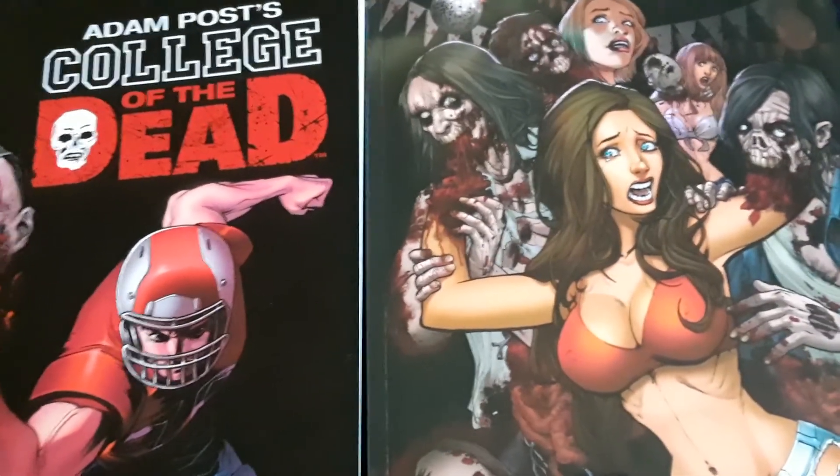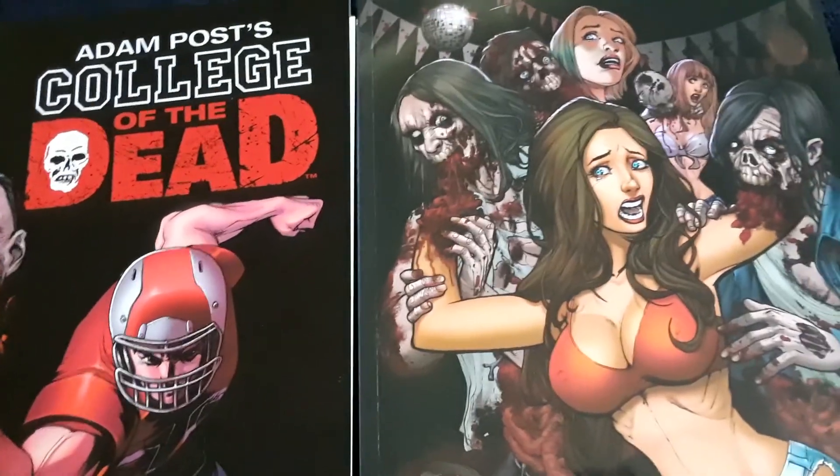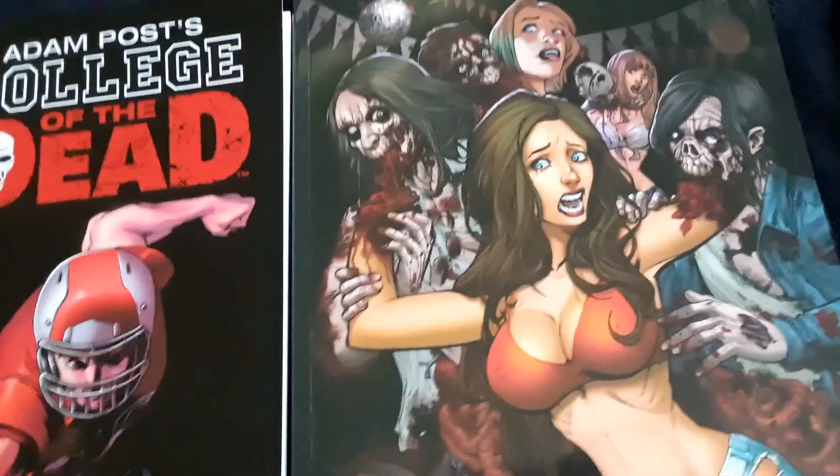Hey everybody, Batmerk here. Today I'm going to be reviewing Adam Post's College of the Dead and Adam Post's College of the Dead 2: Graduation Day.